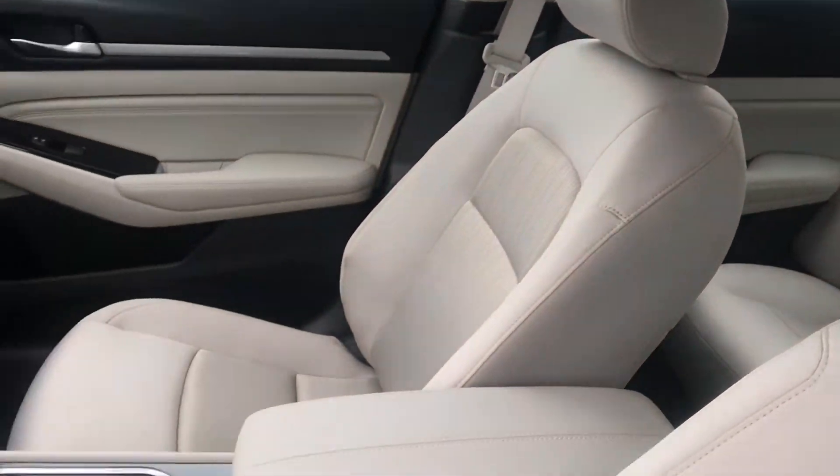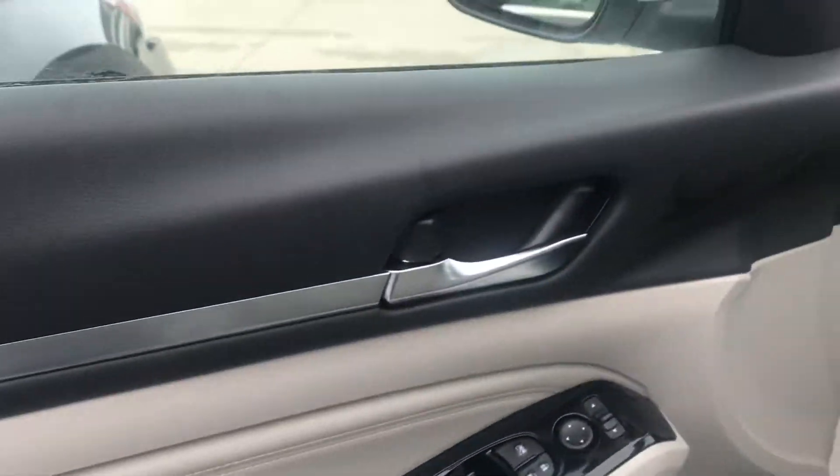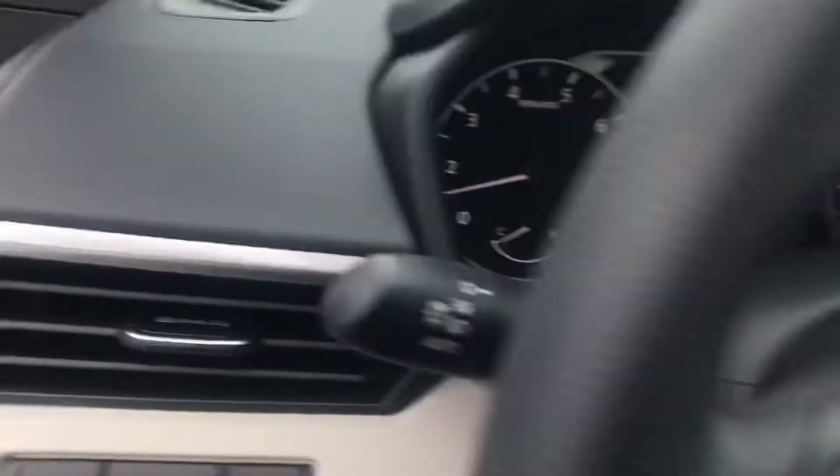Lane departure warning, high beam assist, and much more. Come see me — this is awesome to drive. This one is all-wheel drive.